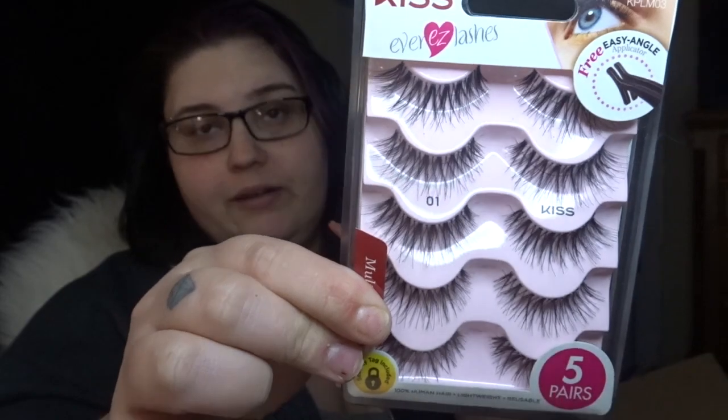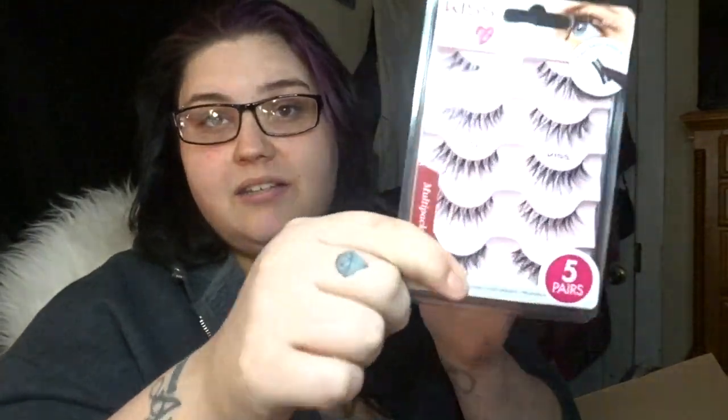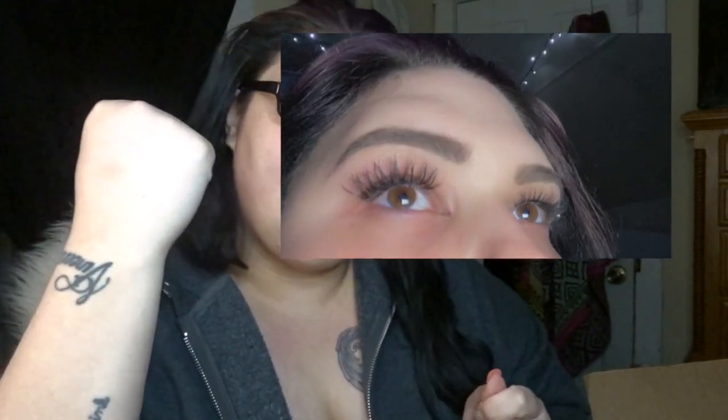Next I picked up the Kiss eyelashes in style 01 — these are really long and wispy. I've been loving another brand, Alexis Eyelashes from Shop Miss A, which were five dollars. I've worn that one pair twice already and I really like those.